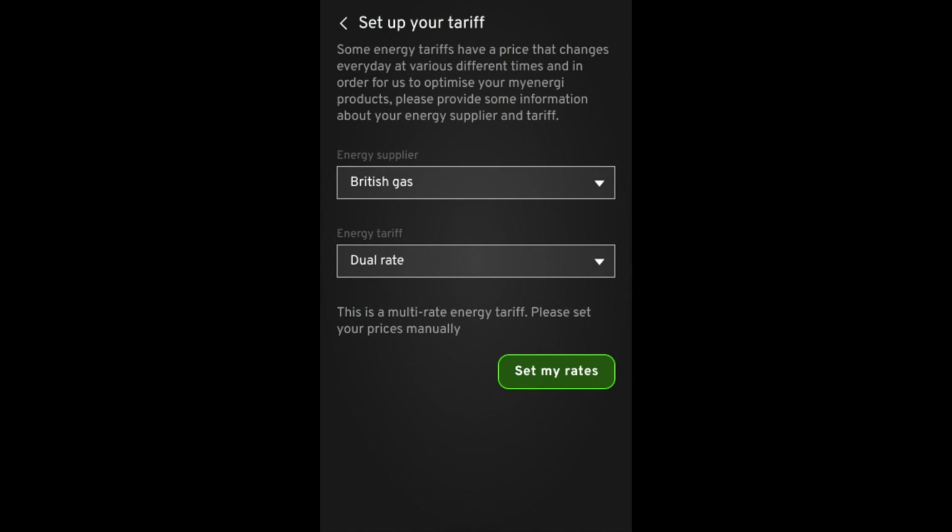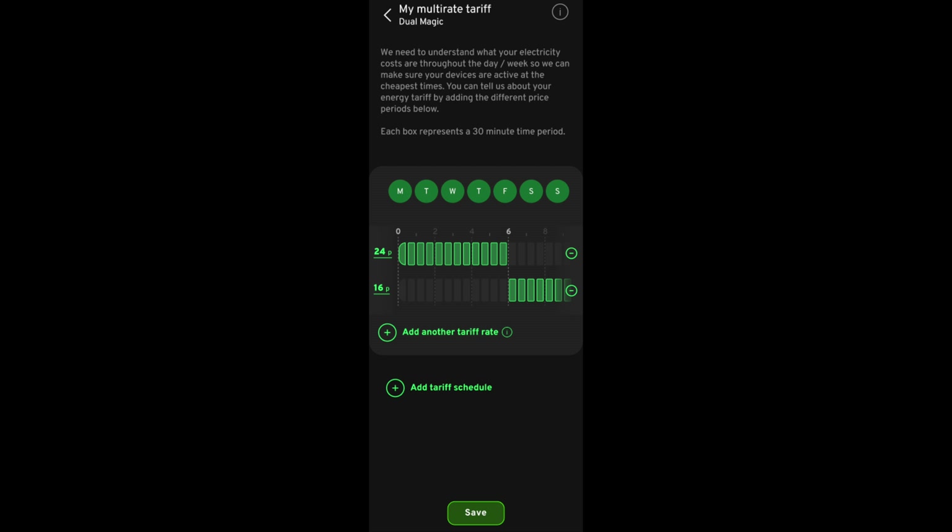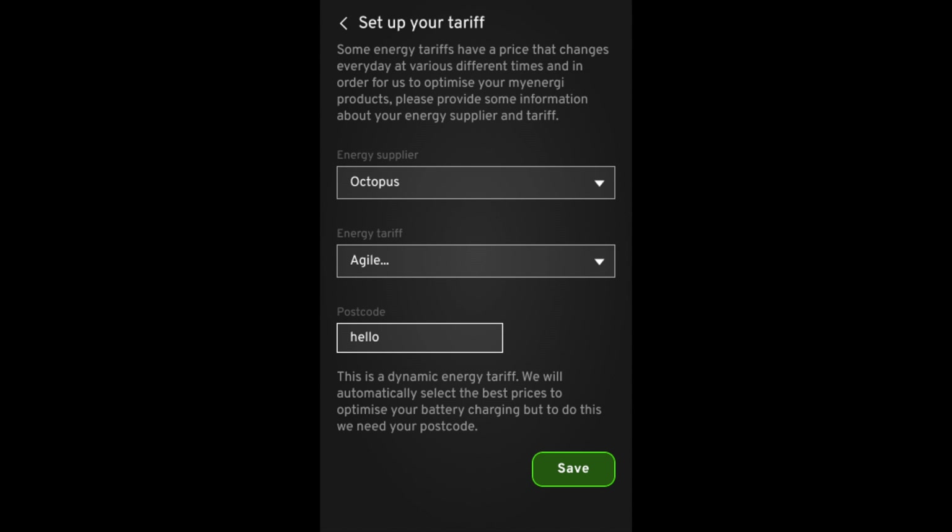We chatted about the ability to take in cheaper tariffs, and you can see on the screen here we can set up — as an example, British Gas with a dual rate. When you click to set up your tariff, it walks you through the flow: you can put in the cost of the different tariffs — 24p and 16p is the example on screen — and then the times those tariffs apply to, giving the Libby the information on when to take in energy at the cheaper rate. You can also set a dynamic tariff by entering your provider and postcode, and it will automatically select the cheapest rate — a very smart way of working.